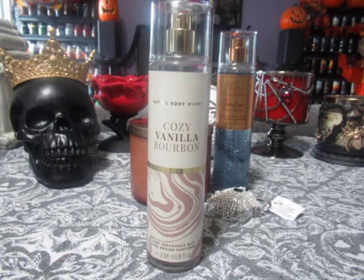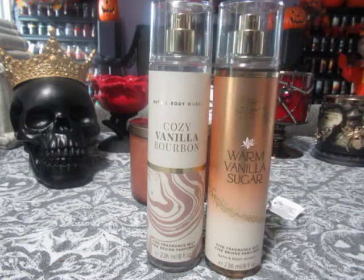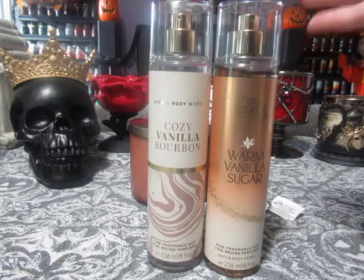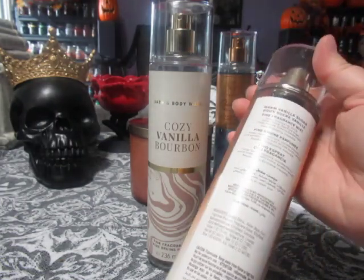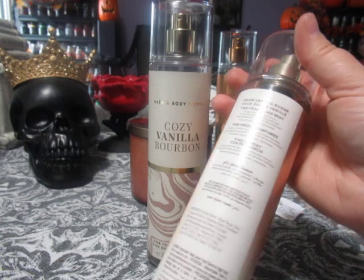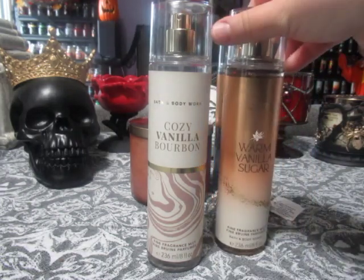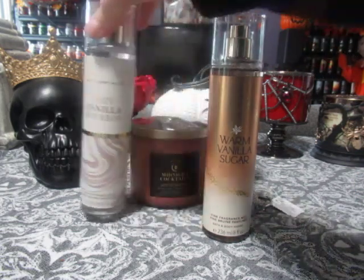In my opinion, if you're looking for a decent vanilla from Bath & Body Works that's available right now in stores, I would go with Warm Vanilla Sugar. It's definitely stronger than Cozy Vanilla Bourbon. The scent notes for Warm Vanilla Sugar are intoxicating vanilla, white orchid, sparkling sugar, fresh jasmine, and creamy sandalwood. It's an older fine fragrance from Bath & Body Works — your best bet is to go with that one.